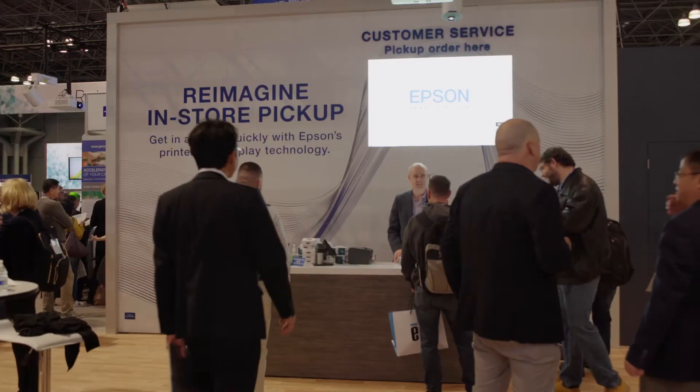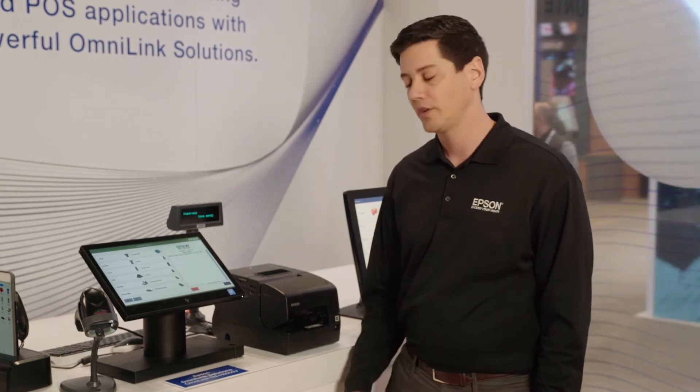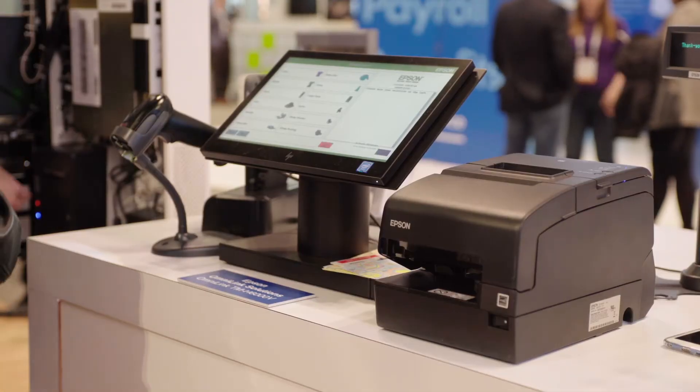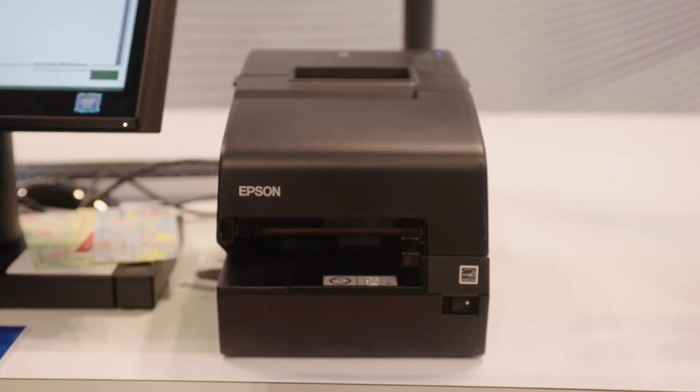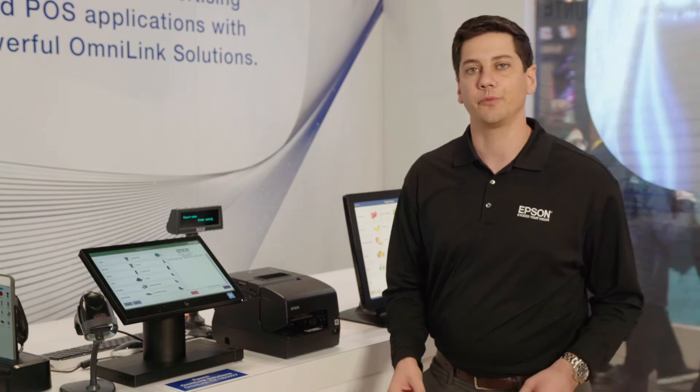First, let's talk about how we can re-imagine retail countertops with Epson's in-line solutions. We have here a traditional Point of Sale with the PC running the Point of Sale application paired with the OmniLink H6000. It's a fast, reliable, proven solution that delivers an excellent customer experience.